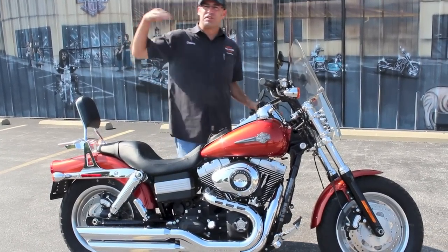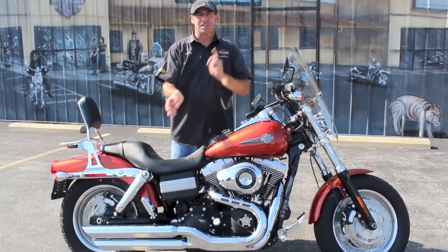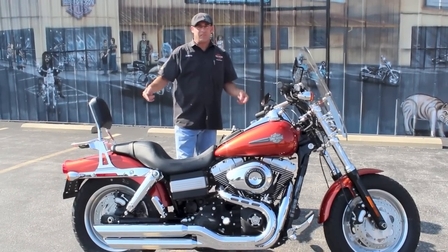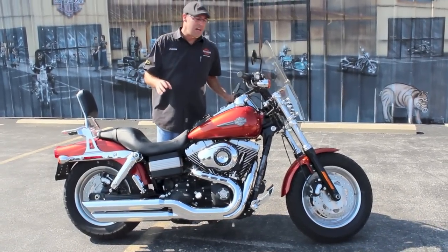In 2009, Harley introduced three new models: the Fat Bob, the Crossbones, and the Rocker. Well, guess what — there's only one left on the market, and it's the Fat Bob. Beautiful machine, excellent ride, phenomenal style on it.